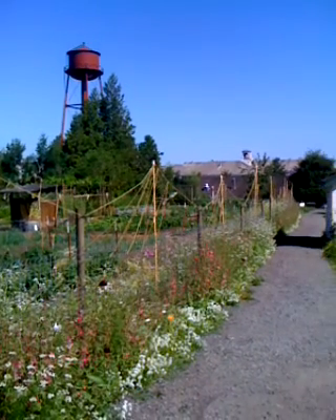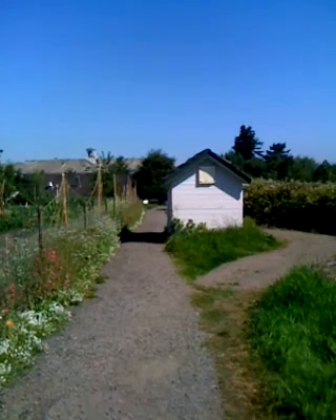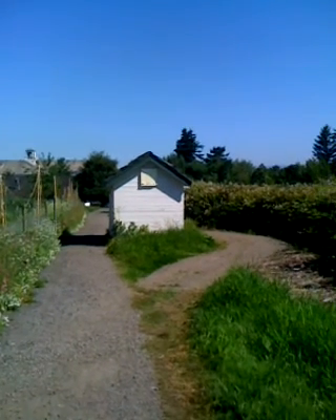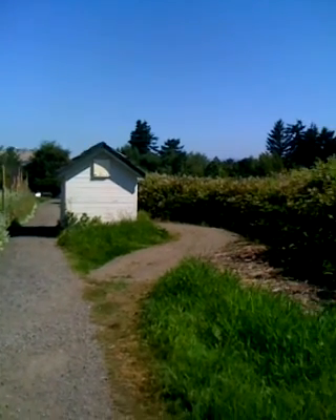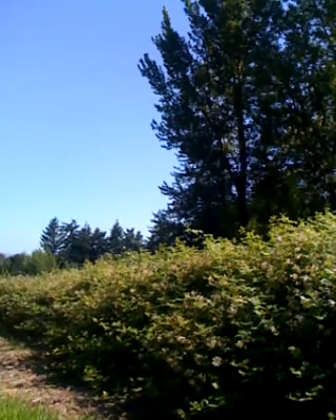This is the back of the estate. We're getting ready for the 100-year-old celebration to begin with a toast on the front porch area.